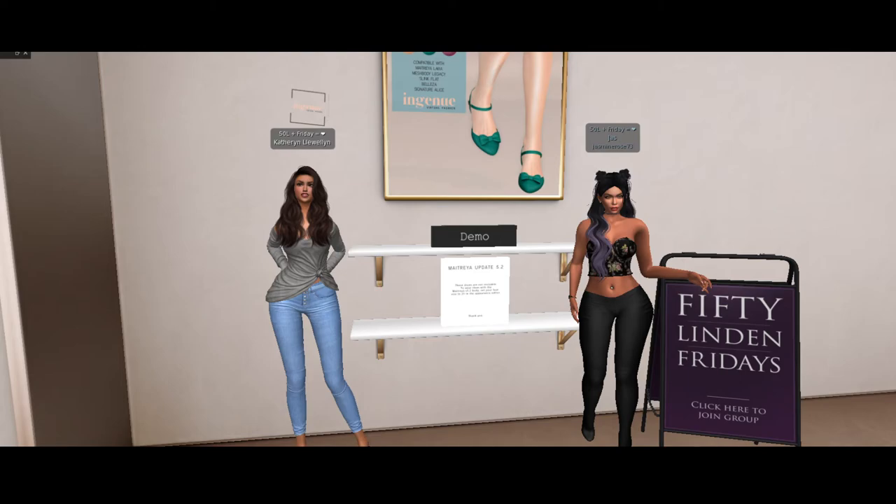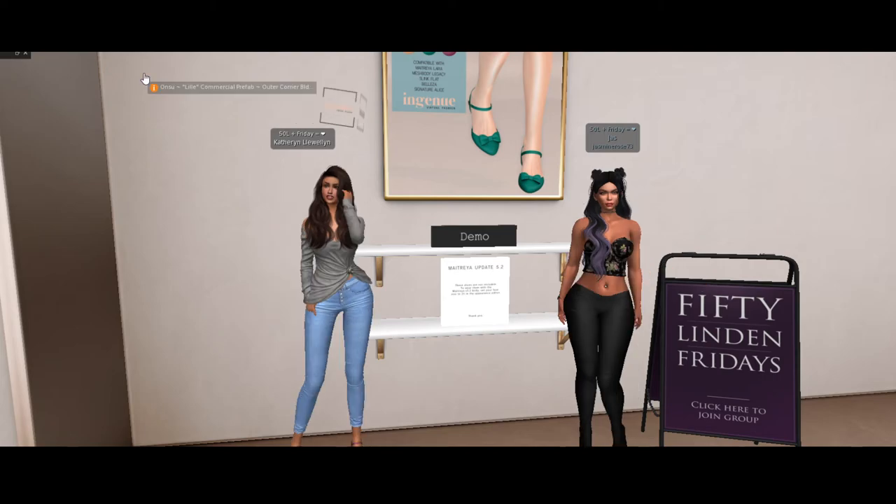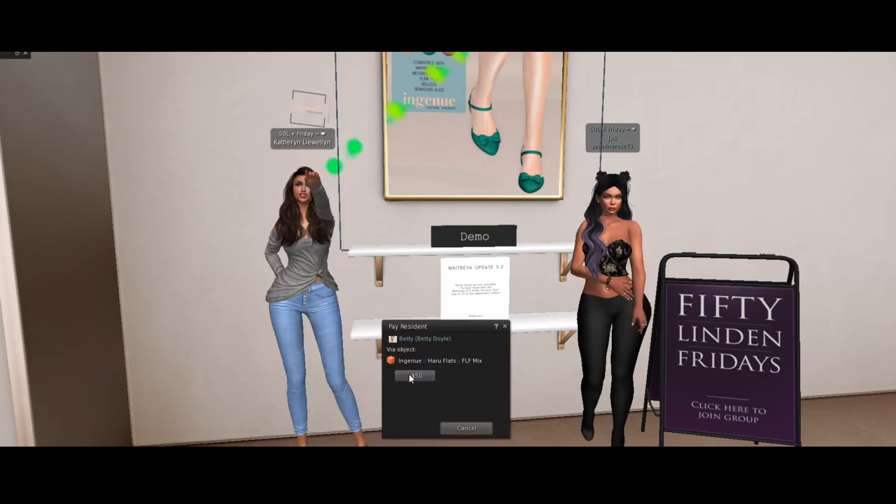They look fancier than most flats. Some flats are just kind of very simple and plain, but these are cute. They have that cute little almost Mary Jane-like feel — with the little bow. That's a lock. The Haru Flats from Ingenue.